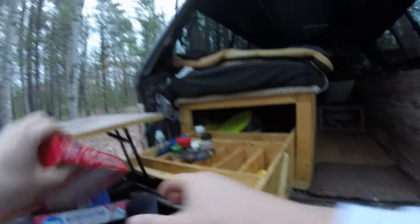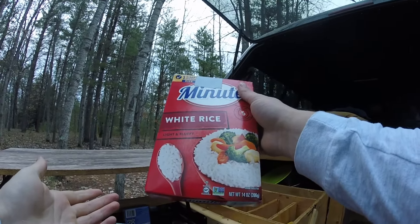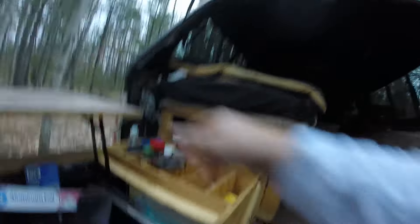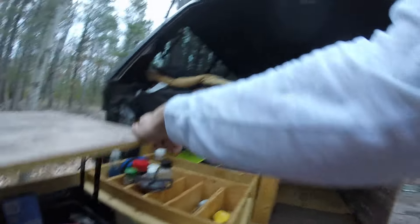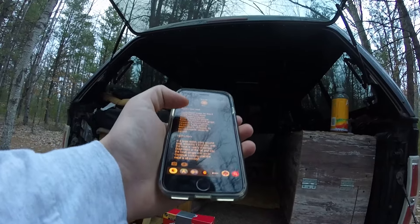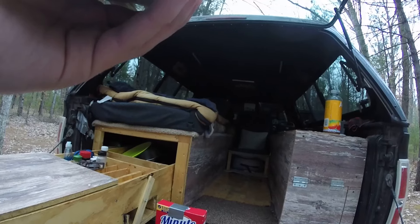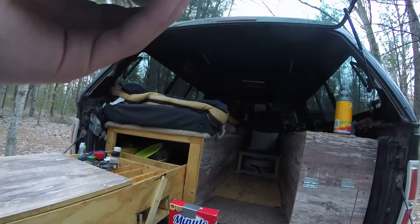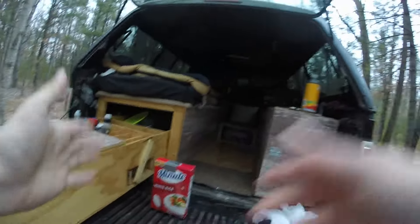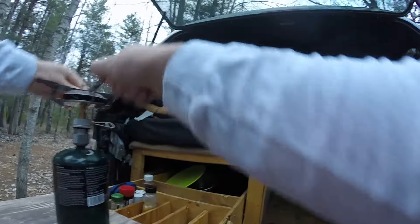I've got some five-minute rice - I think I got this like a year and a half ago but I think it's still good. Tonight I'm going to be making what's called the Korean beef bowl. My mom actually made this about a week ago and it was super good - she said it's really simple to make and I thought it'd be a great camping meal. Shout out to her! We've got soy sauce spices and ground beef on top of rice - nice and simple. Let's get the propane going.